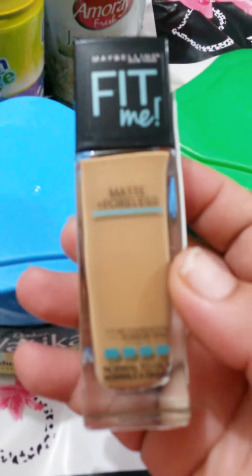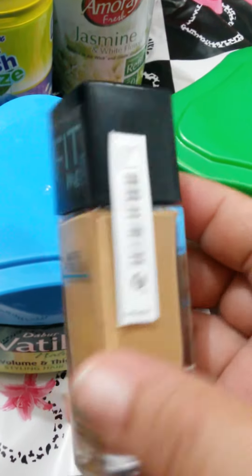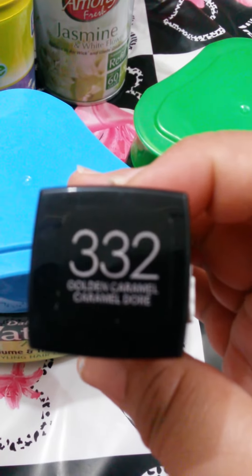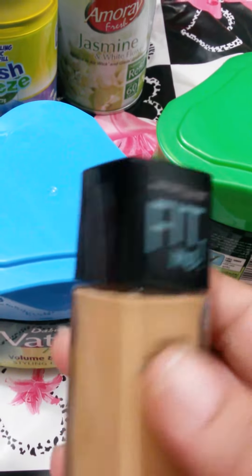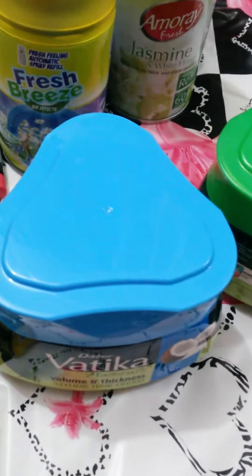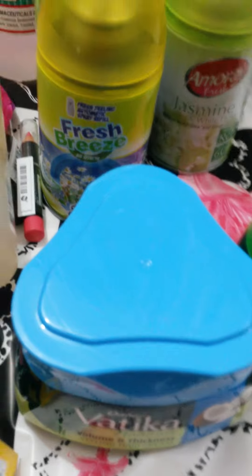And last but not least, I got this Fit Me Matte Poreless foundation and I got it in 332 golden caramel. So we will see how that goes. Thanks guys for watching, enjoy your weekend, have a great week. Take care guys, bye.